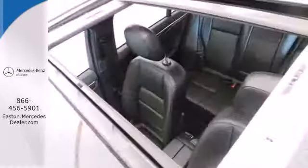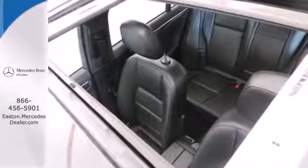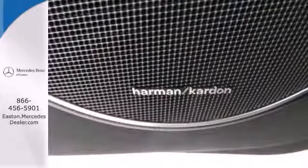It comes with climate control, a power moonroof, multiple airbags, speed-sensing steering, a CD player, and anti-lock brakes.